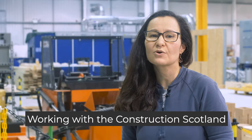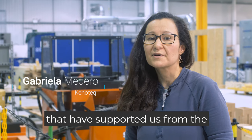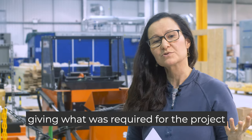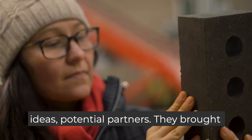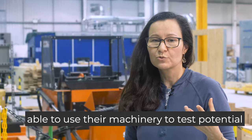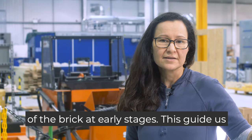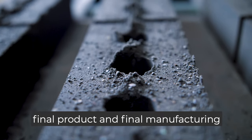Working with the Construction Scotland Innovation Centre was a pleasure. They have a very enthusiastic team that supported us from the very beginning through the whole process of the project. They brought ideas — not just what was required for the project, but potential partners and facilities. We were able to use their machinery to test different equipment for the production of the brick at early stages, which guided us through our path to the final product and final manufacturing process.